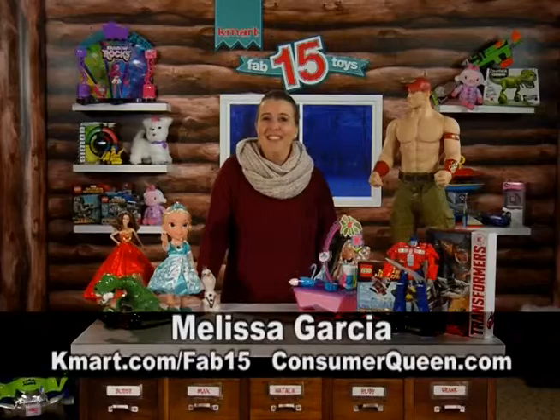Very nice. Well, Melissa Garcia, thank you for joining us here on The Showroom Presents in Buffalo and West New York. Tell Santa hello for us. I will — thanks so much.